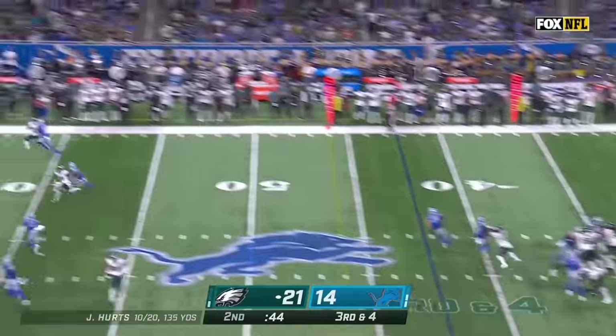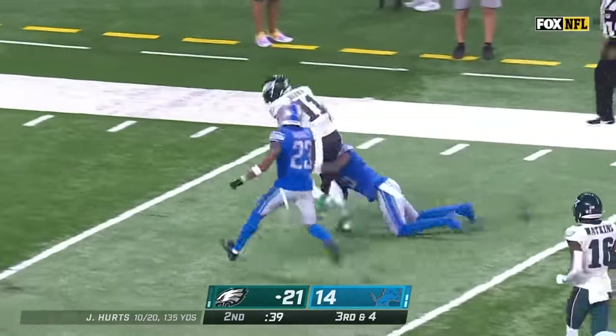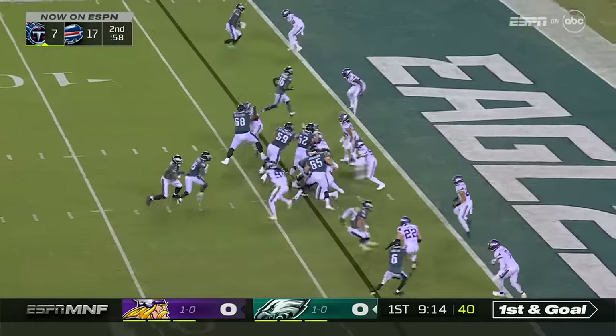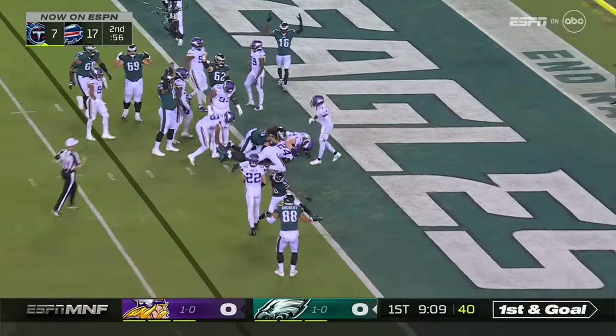Good protection for Jalen Hurts, who takes a shot. He's got A.J. Brown inside the 10, from just inside the 4. Hurts to the end zone for the touchdown.